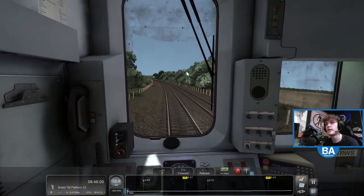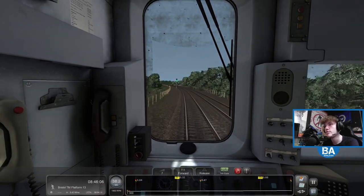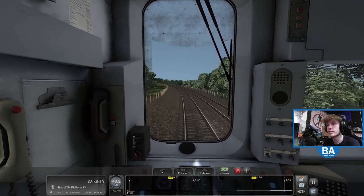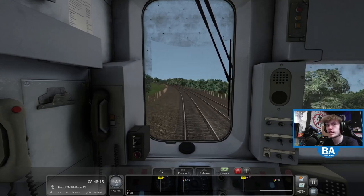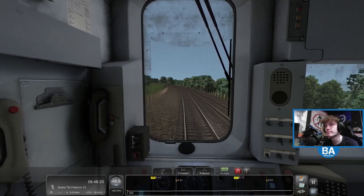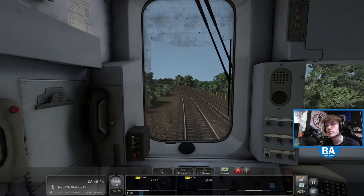So yeah the 150 on Train Simulator Classic - big thanks to Davidoff who very nicely picked up this DLC. I'm sure we'll see more of this; we'll probably end up doing it on the Riviera Line at some point, because I think they run on that realistically, or at least did. Maybe even pick up the AP version of it.